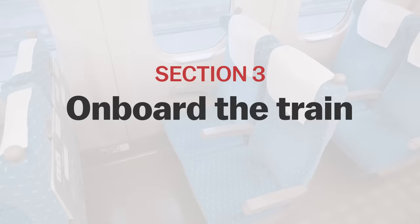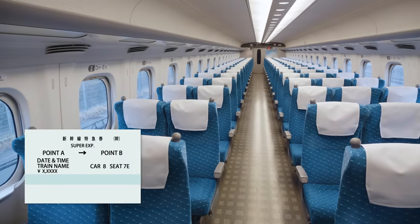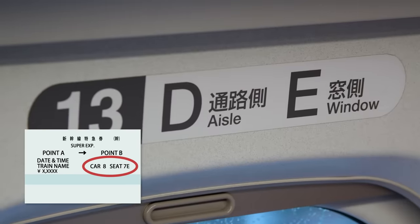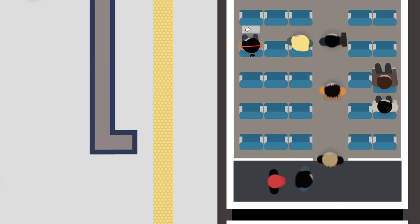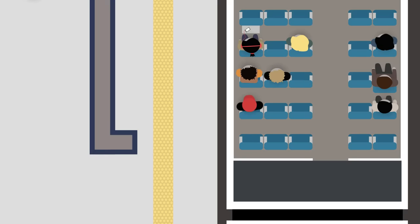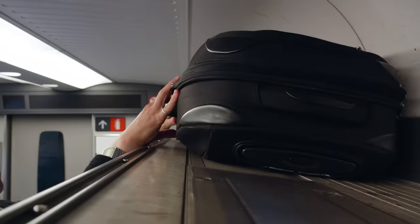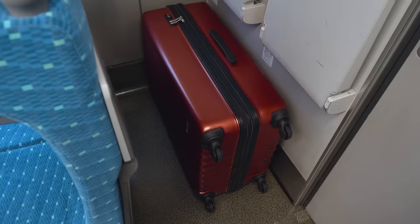On board the train — when the Shinkansen arrives, make sure to let all passengers alight before boarding. Then find your seat if you have a reservation. Seat number and letter are clearly indicated in a similar way as on airplanes. Make sure to board quickly and not to block the aisle in order to ensure that everyone can board swiftly. If you're traveling with baggage, you can place it onto the overhead shelf over your seat. Oversized luggage should be placed behind your reserved seat in the last row of the train.